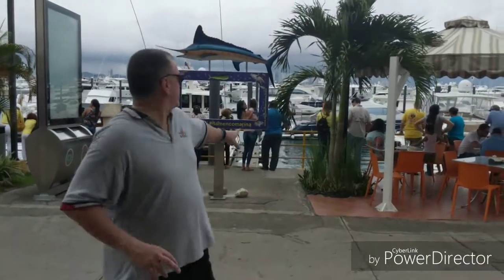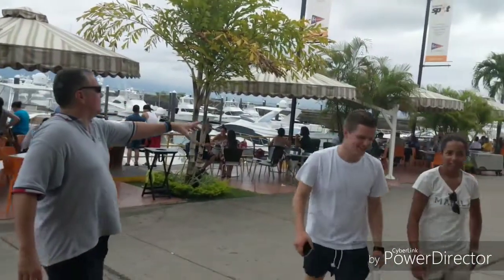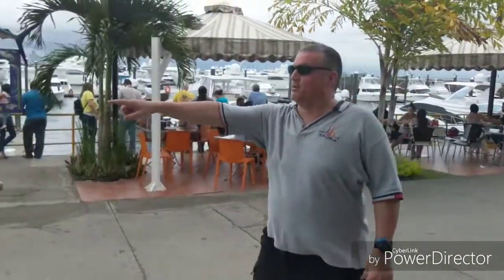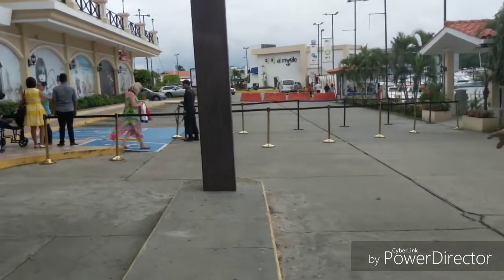Here we are at Fuerte Amador, which is the end of the Amador Causeway. As I said, there's a lot of restaurants, bars, and hotels. Right here we're at a hotel. There's an arena right here, and there are a lot of restaurants and hotels and bars down that way, and you can see more of it all the way down here.